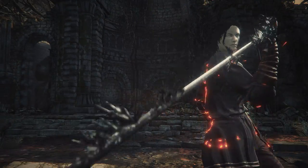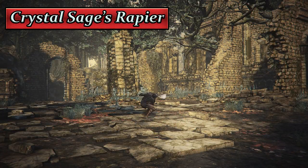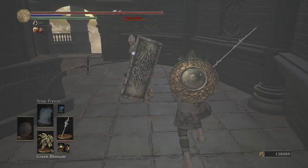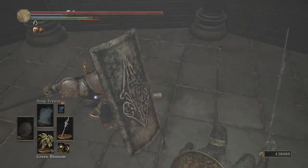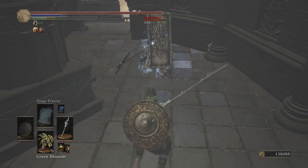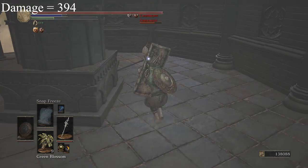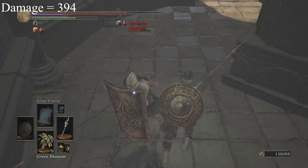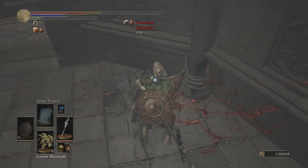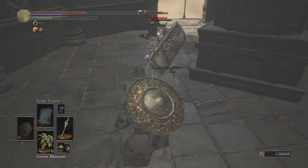The third secondary weapon is the Crystal Sage's Rapier — the only one of the three that works with pure intelligence builds, though it still has a high dexterity requirement of 18. It's the longest rapier in the game and one of the best-looking ones, but its damage is poor. Its unique benefit is that it increases item discovery, making it a good tool for farming in the game.